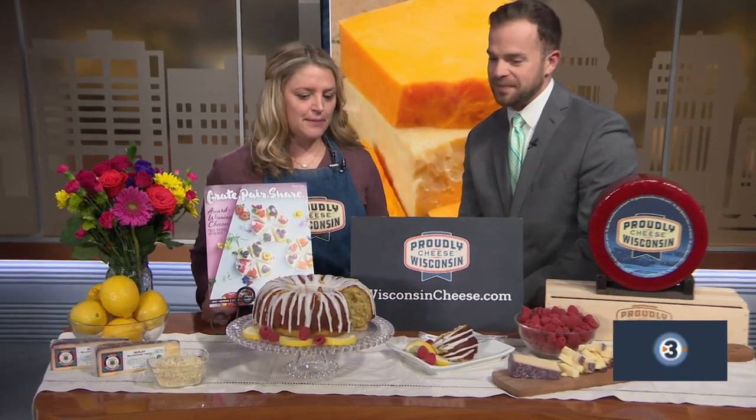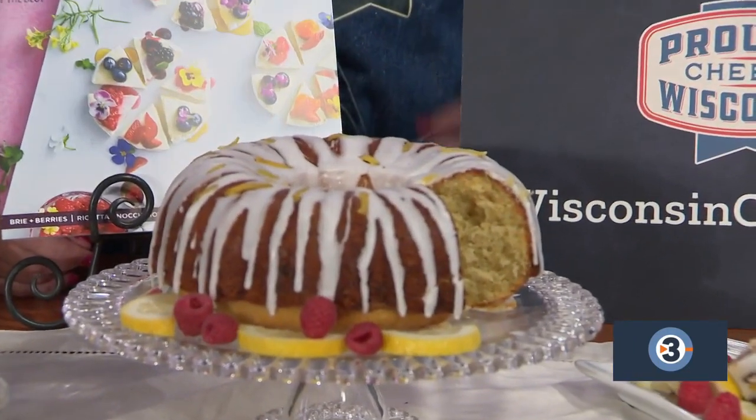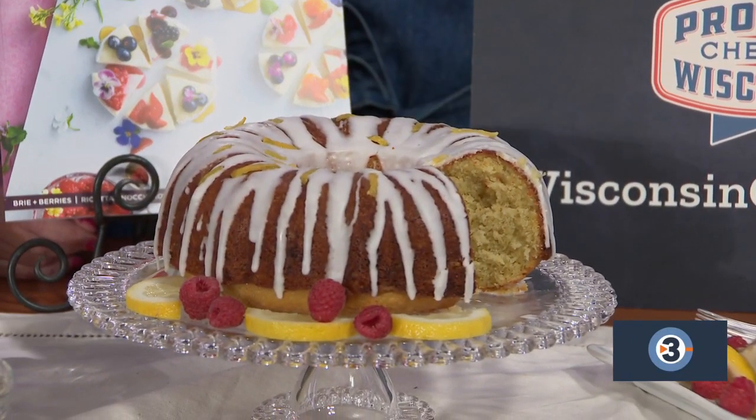This smells and looks really, really fresh. So what are we talking about today? I'm very excited because May is a month of celebrations. We have Mother's Day, we have baby and bridal showers, graduations. So why not celebrate with Wisconsin cheese or this homemade cake that has lemon olive oil and also has the Merlot Bellavitano cheese. It really makes the cake stand out.